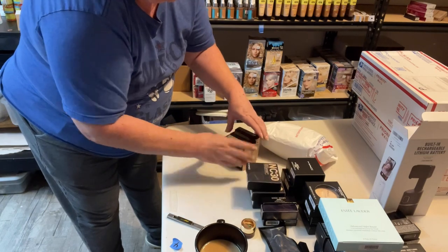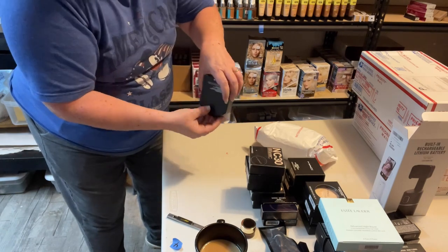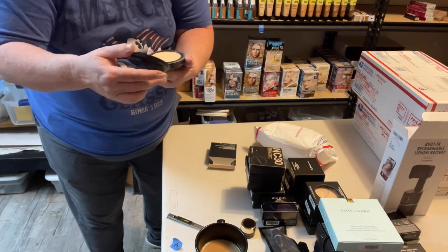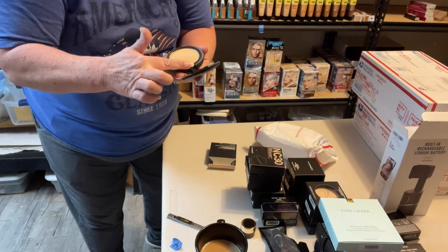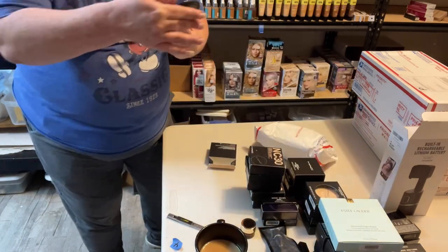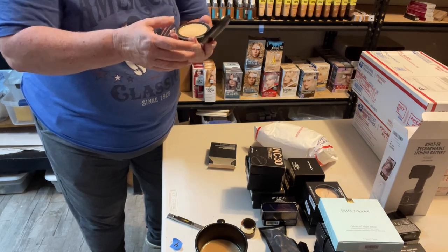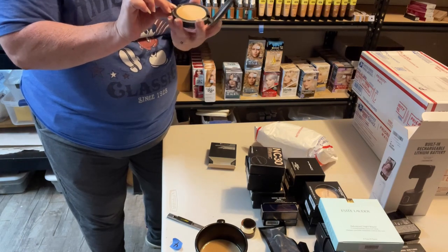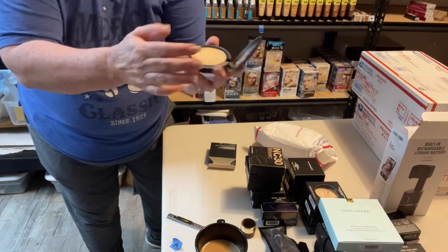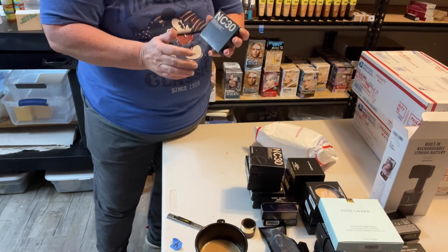Since this one popped open let's go ahead and take a peek — little rubbing on the outside but brand new, never used. When you open it there's your little sponge to put it on. Pretty neat, huh? That's pretty cool — and that's by MAC.